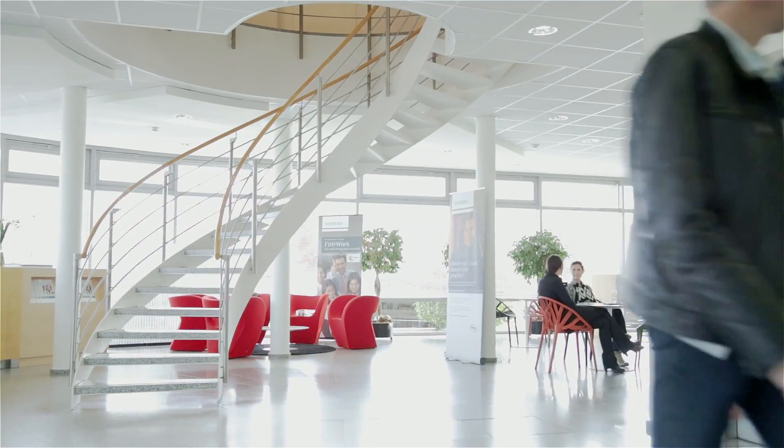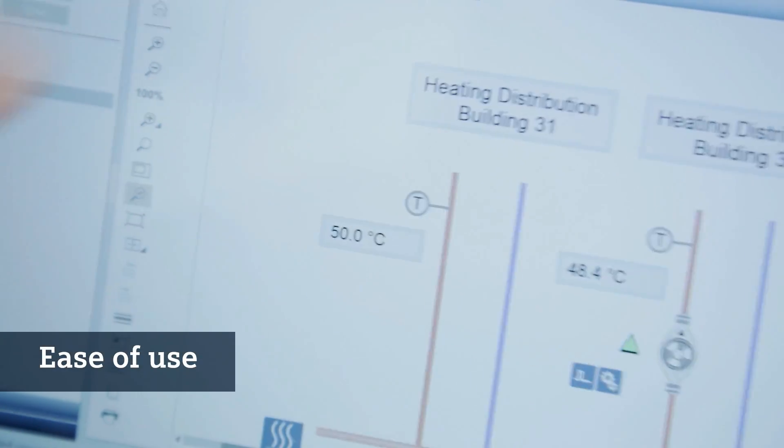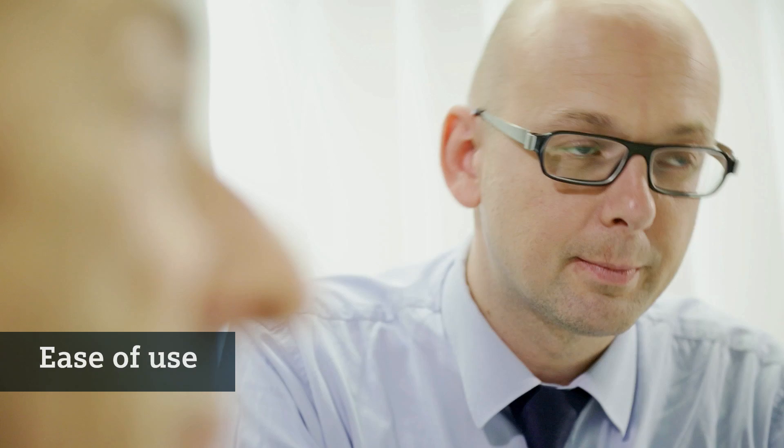This ensures that all processes can be customized to our individual requirements at any time. Decego CC sets new standards for building automation systems. Because the interface design is the same on all supported clients, Decego CC is easy to use.